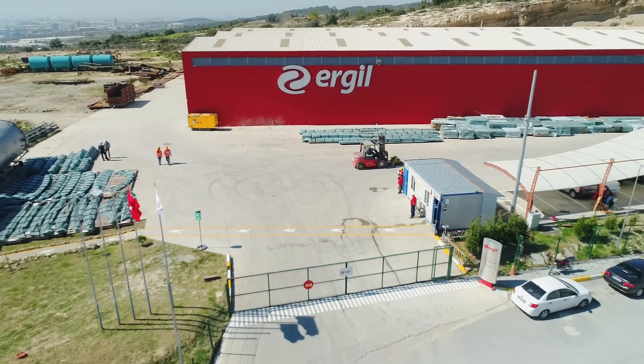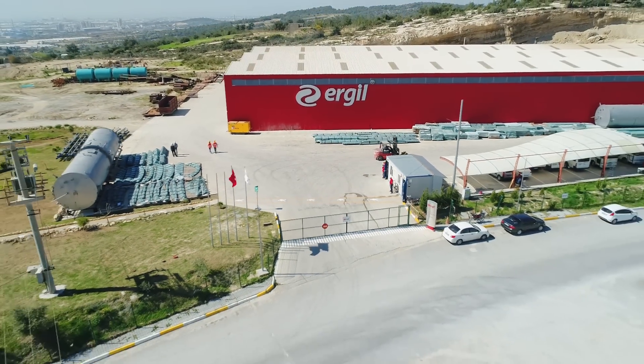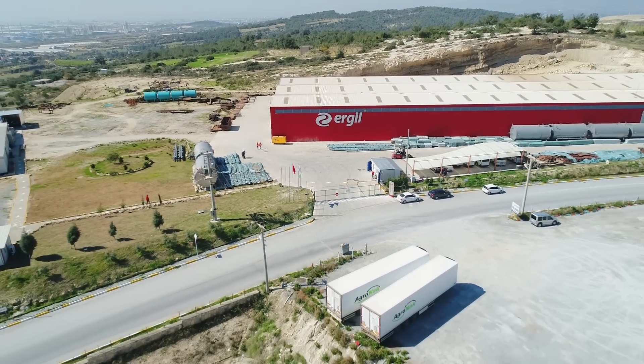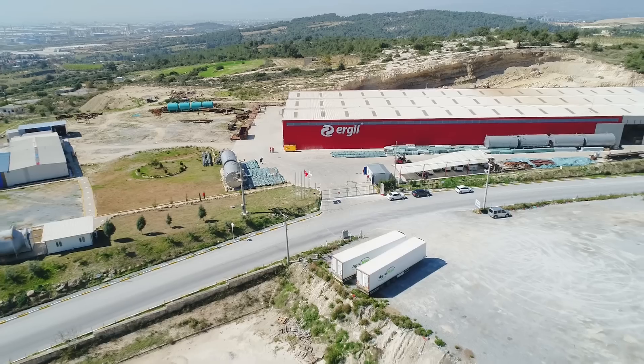Founded in 1983, Argyll provides a comprehensive range of professional services to oil, gas, petrochemical, chemical, and water industries for 35 years.